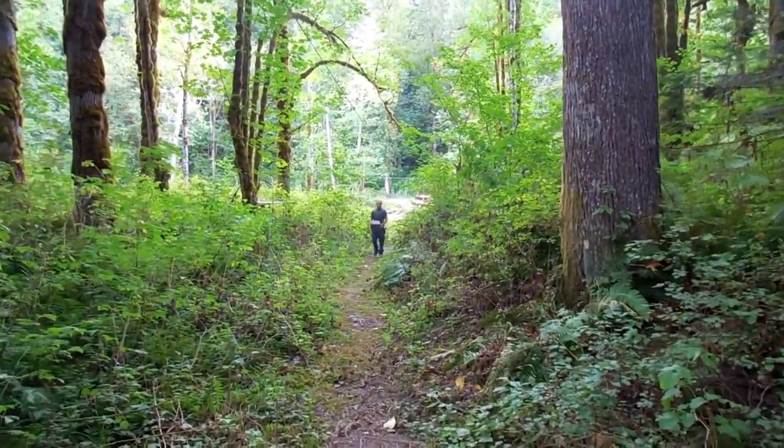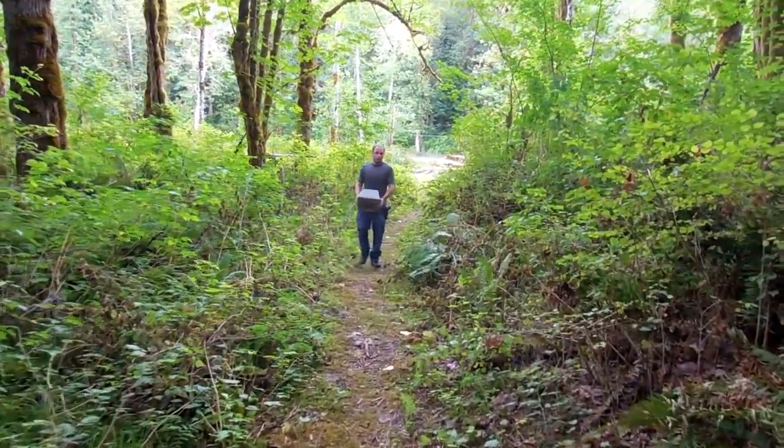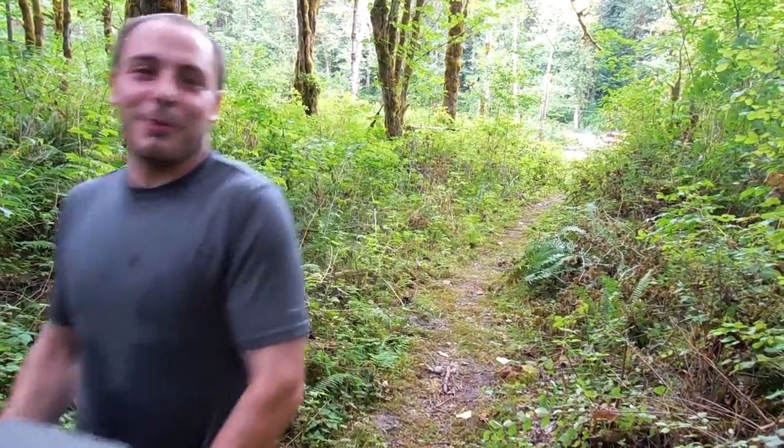That's work. It's like a trainer — come out here and build a cabin. Seriously, that's a good little workout.